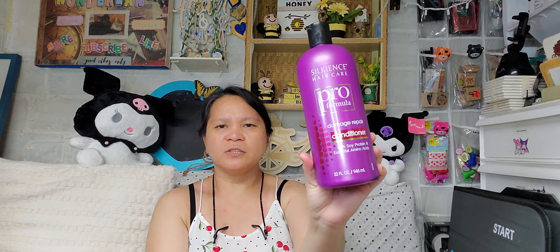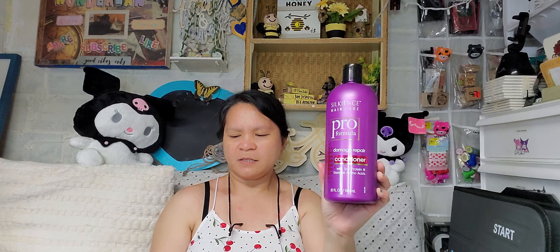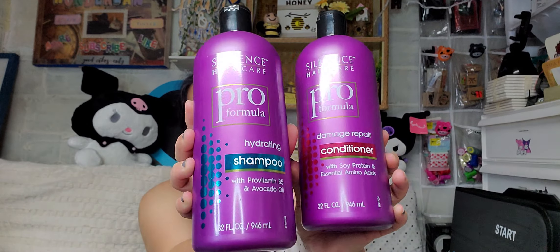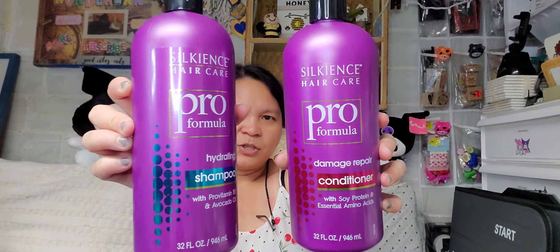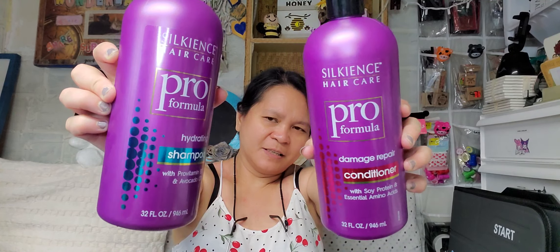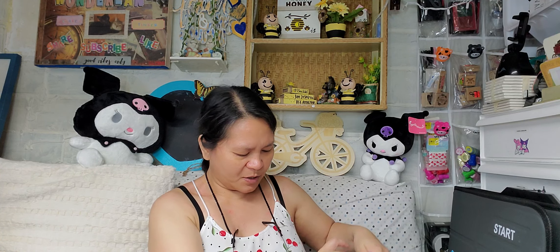Next I picked up the Silkkins Hair Care Damage Repair Conditioner and the Silkkins Hair Care Hydrating Shampoo — so it's a pair of shampoo and conditioner. It comes in 32 fluid ounces — a full-sized shampoo and conditioner. Super cool, and also new from our local Dollar Tree.